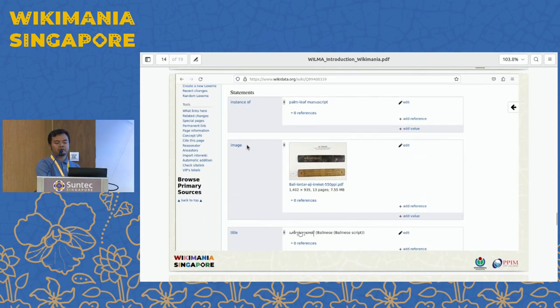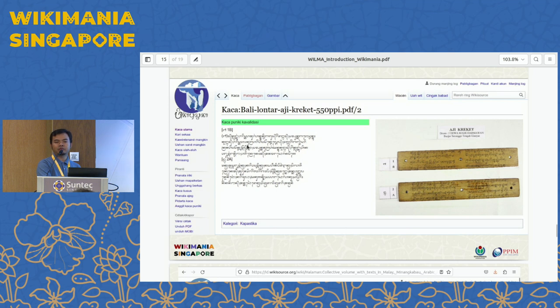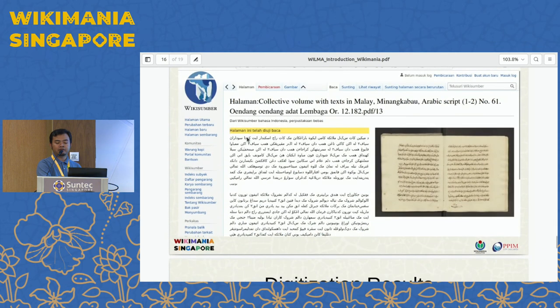This is a sample of the metadata input into Wikidata. This is the transcribed Balinese palm leaf manuscript. This is the Arabic-Malay and Minangkabau manuscript.